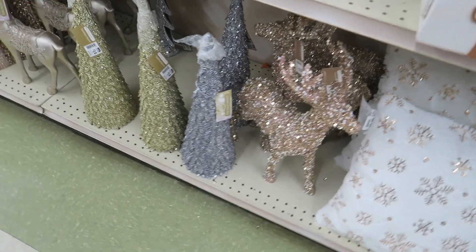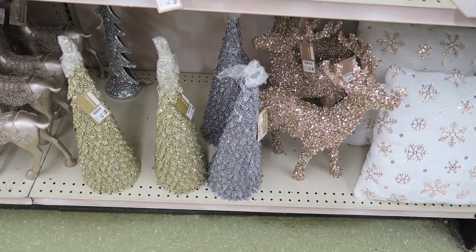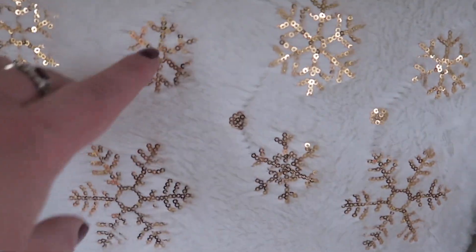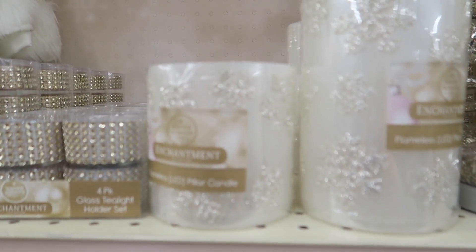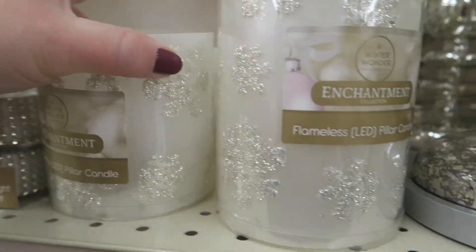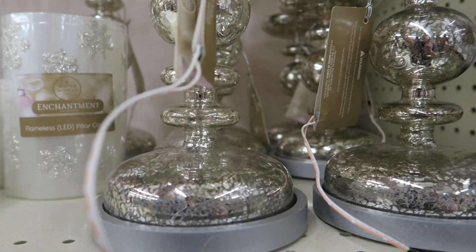A pillow. These trees are $14. And then you have a beaded deer there for $22. The pillows are really sparkly too — they have a lot of sparkle at Big Lots this year. The smaller LED candle is $7 and the larger is $9.